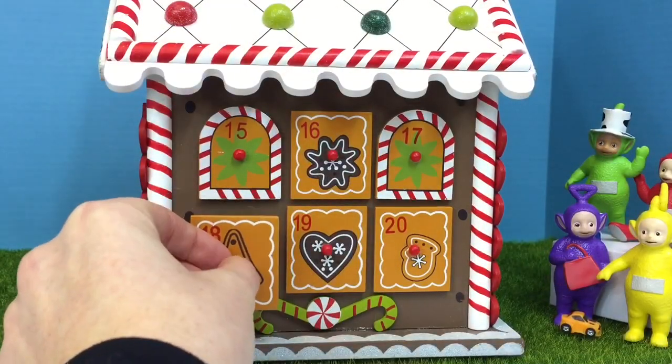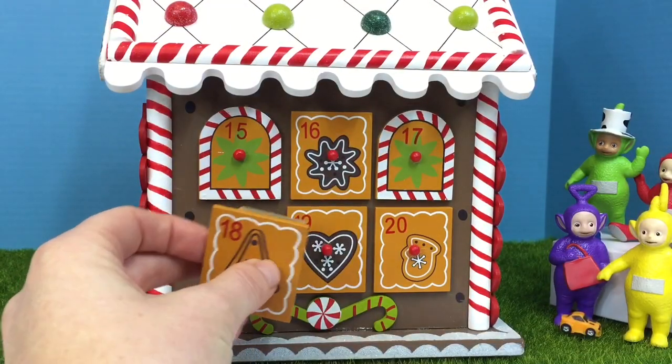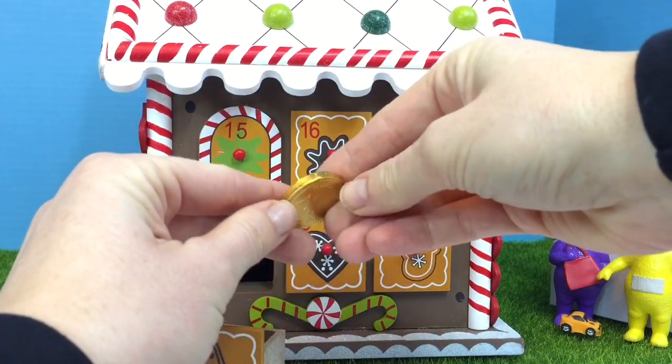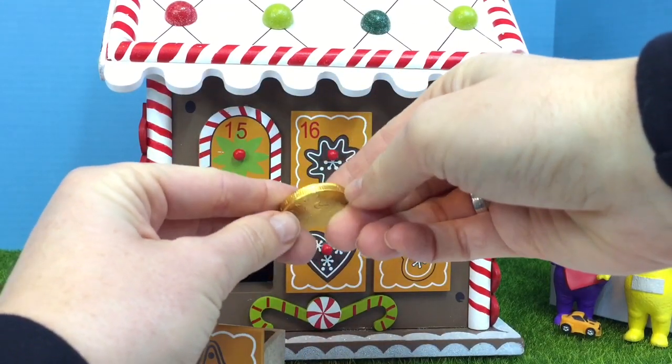Number 18. Will it be a candy or a toy? It's a chocolate — a shiny golden coin.